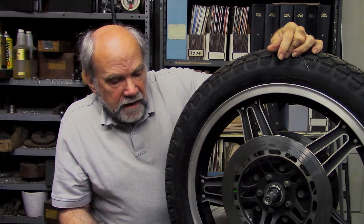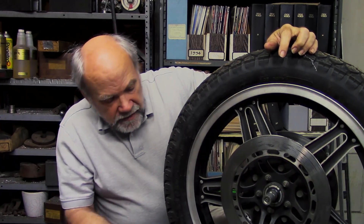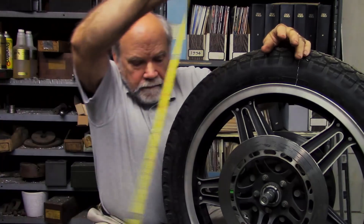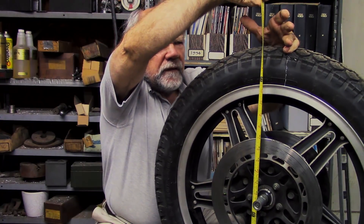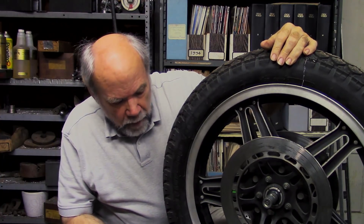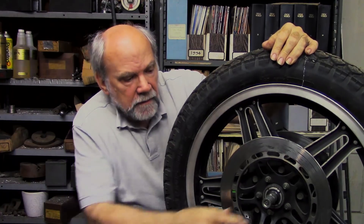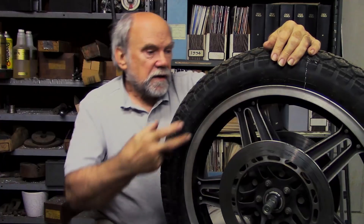Here is the front wheel from that CB900F. This is a 19-inch wheel and the height of this thing from the top of the tire to the pavement is 27 inches. This wheel weighs 30 pounds as you see it here — brake discs plus axle. The discs are 11 inch. Look how tall the tire is. This tire may very well have an inner tube in it.